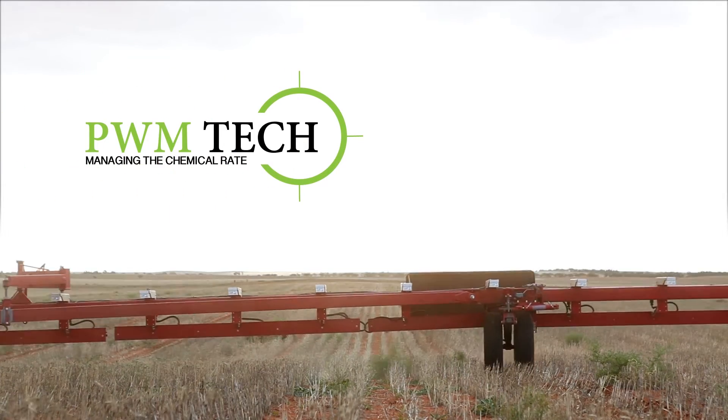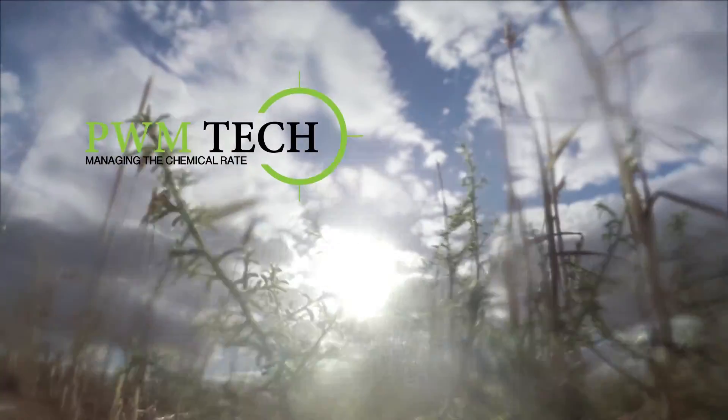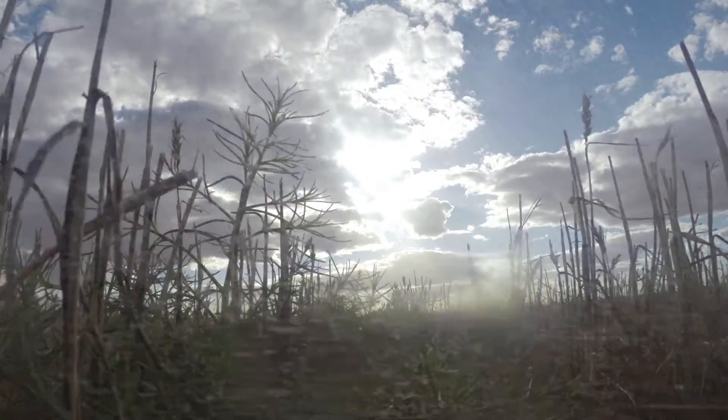With the new Pulse Width Modulation technology, the chemical rate of the spray is the same all the time, regardless of the speed the machine is traveling.